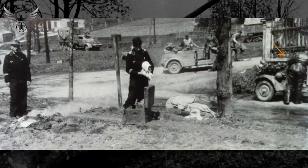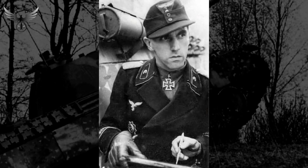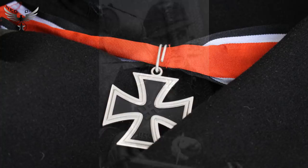Avec cette unité, j'ai combattu en Prusse orientale et sur la tête de pont russe de la Vistule à Varca. Le 1er février 1945, j'ai pris le commandement du Fallschirmpanzer Regiment de la 1ère Fallschirmpanzer Division. C'est également à cette date que j'ai été décoré de la croix de chevalier de la croix de fer avec feuilles de chêne. Je n'aurais jamais pensé vivre aussi longtemps pour recevoir cette honorable décoration.